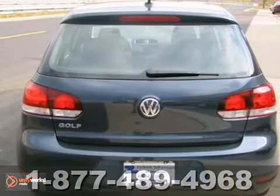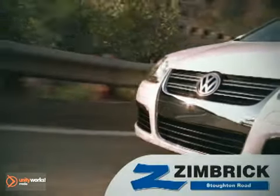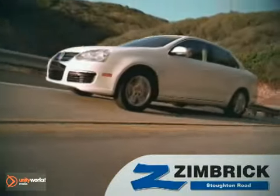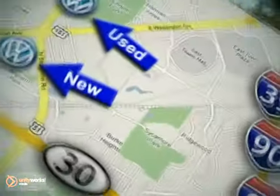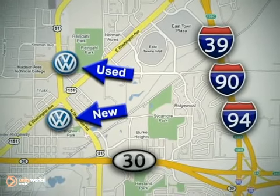So don't miss out on this one. Come see it today. We are Wisconsin's only generation best VW dealer. Visit our used car lot at 1707 North Stoughton Road or our new car lot at 1430 North Stoughton Road.